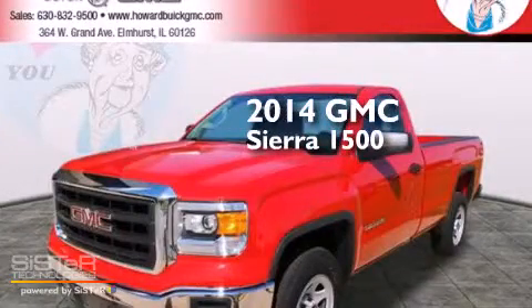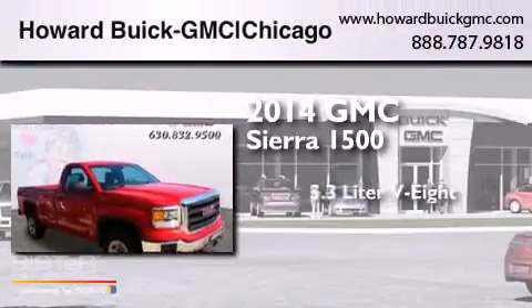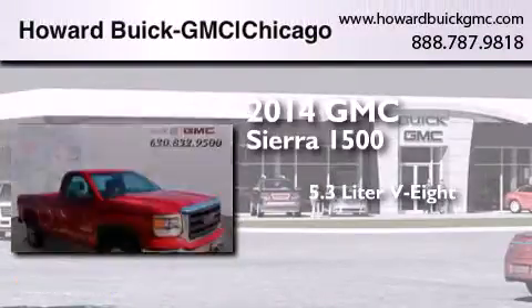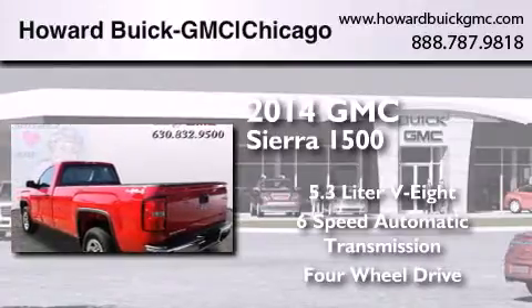This is a brand new 2014 GMC Sierra 1500. It has a 5.3-liter, eight-cylinder engine, a six-speed automatic transmission, and the added safety and control of four-wheel drive.